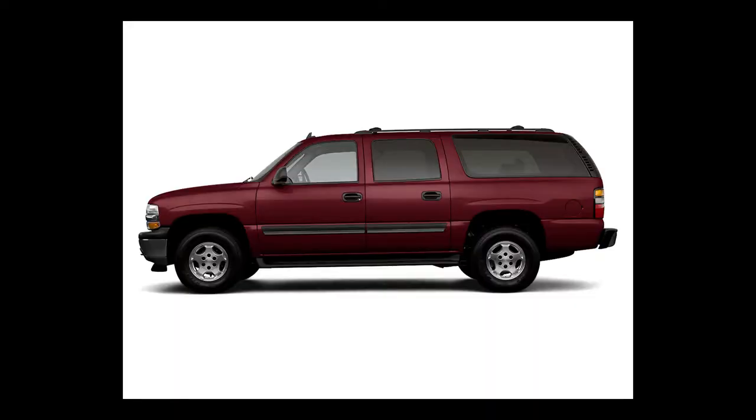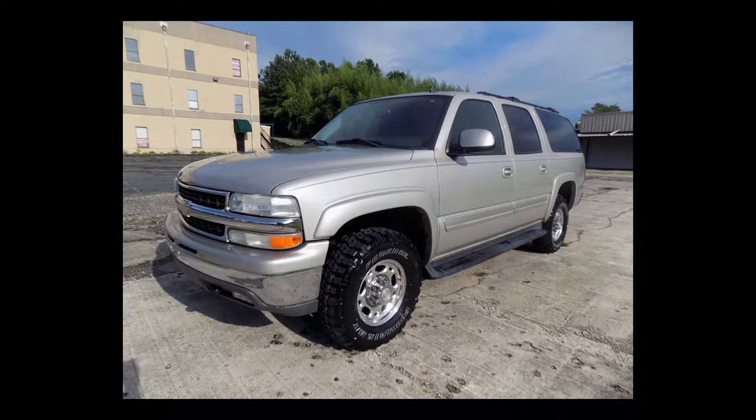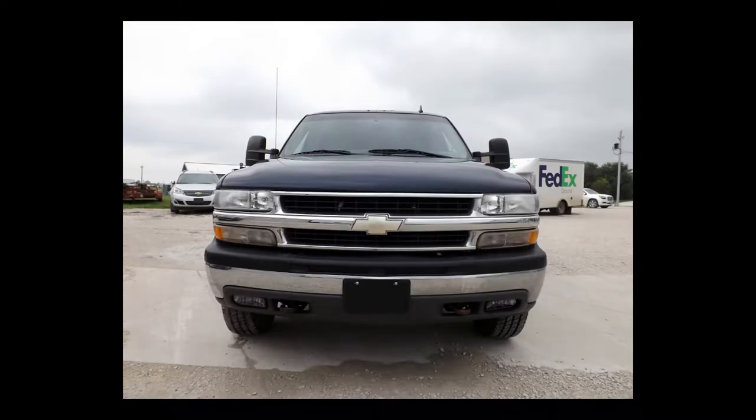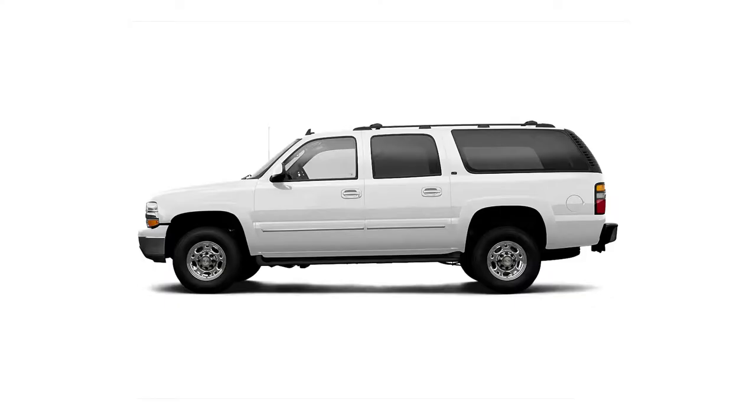Equipped with a 6.0-liter engine, the 2006 Chevrolet Suburban can tow up to 9,900 pounds, while the 8.1-liter engine can pull up to 12,000 pounds when properly equipped. The maximum tow rating on half-ton models is 8,400 pounds.